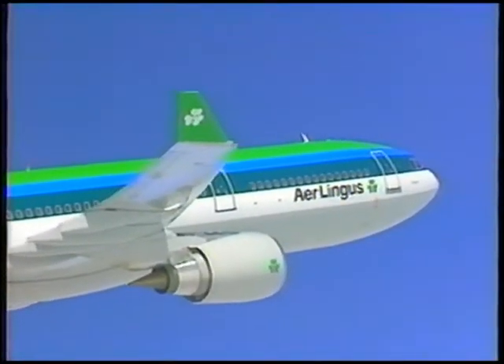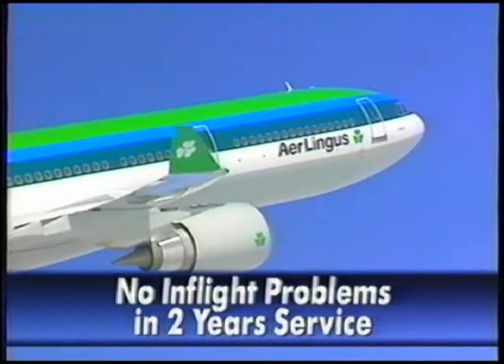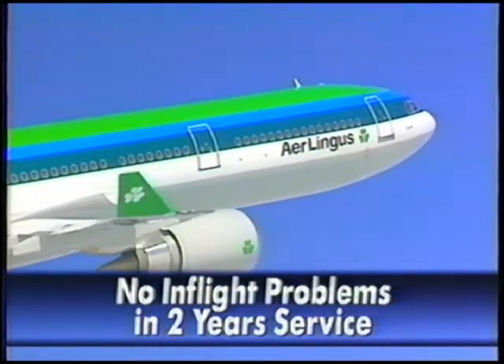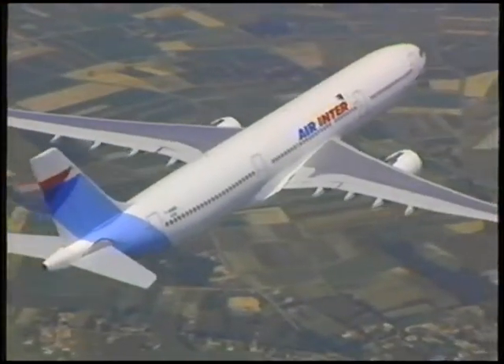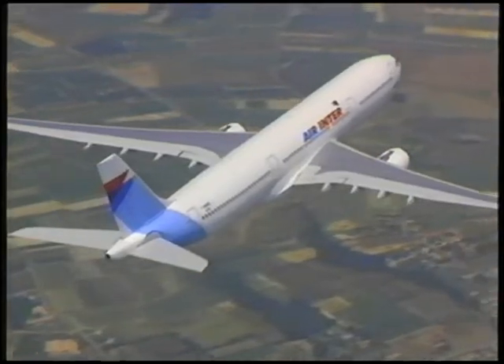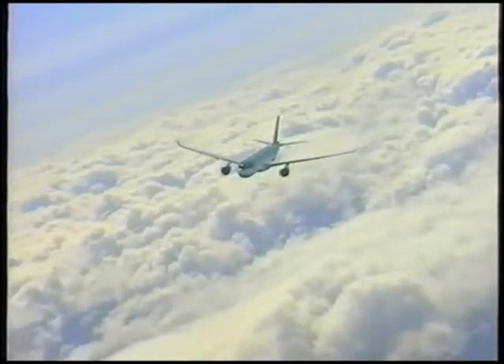The 80E1 is reliable — no rejected takeoffs and no in-flight shutdowns or disruptions, even after two years in service. It's proven superior in short-haul routes of less than one hour. It's proven superior in transatlantic ETOPS operation.